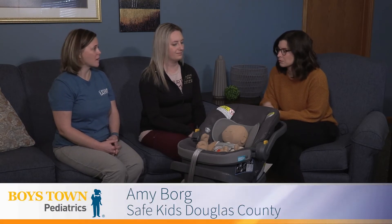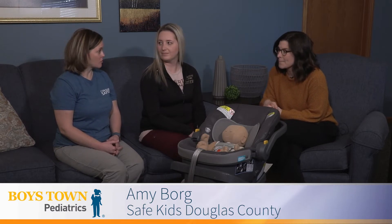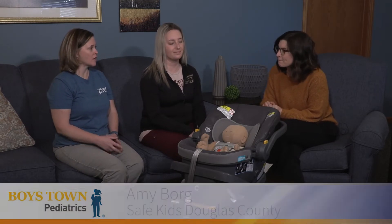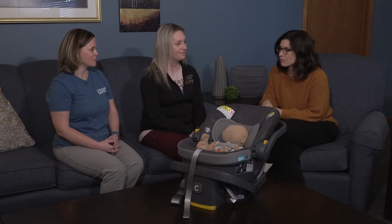The National Highway Traffic Safety Administration also has a list of car seats with an ease-of-use rating — not a safety rating, but an ease-of-use rating that might be helpful. You can also go on their website and check for recalls on the car seat if you're getting it from a neighbor or sibling, to make sure it's free of recalls.